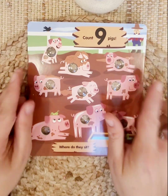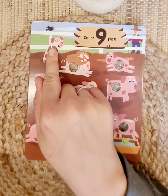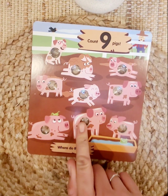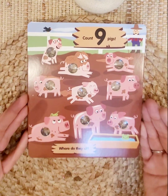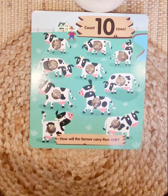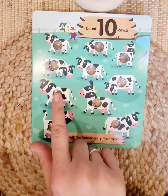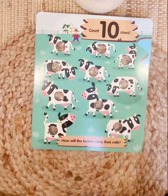What number comes next? Nine! Good job, guys. We have nine dirty pigs — looks like they've been rolling around in the mud. Let's count to make sure: one, two, three, four, five, six, seven, eight, nine. Where do they sit? They sit in the mud, those silly gooses! And last but not least, what number comes next? Number ten! We have ten cows. One, two, three, four, five, six, seven, eight, nine, ten. Good job — ten cows!